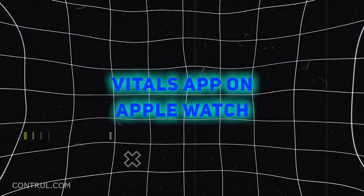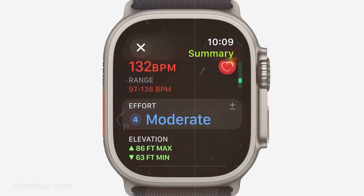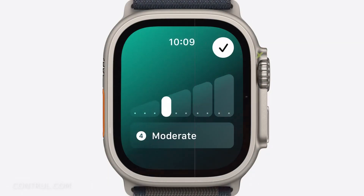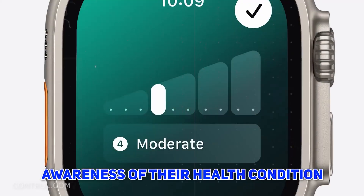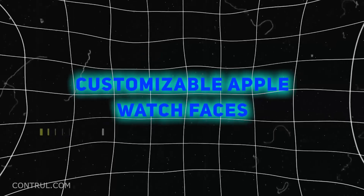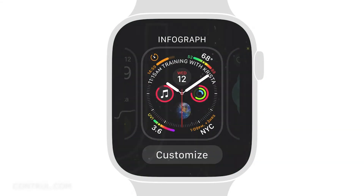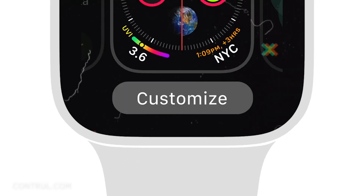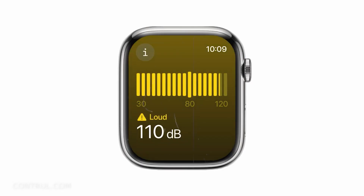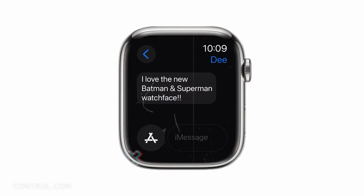Number 10: Vitals App on Apple Watch. This gives the user enhanced details on parameters such as heart rate, respiration rate, and sleep data to improve awareness of their health condition. Number 11: Customizable Apple Watch Faces. The new WatchOS 11 brings many changes to the Apple Watch with a strong focus on customization. People now have more choices than before for what the face of their Apple Watch will look like.